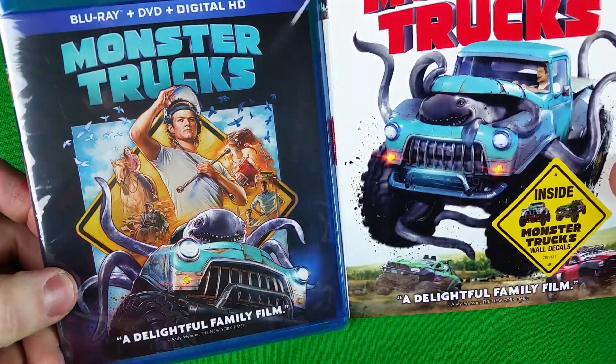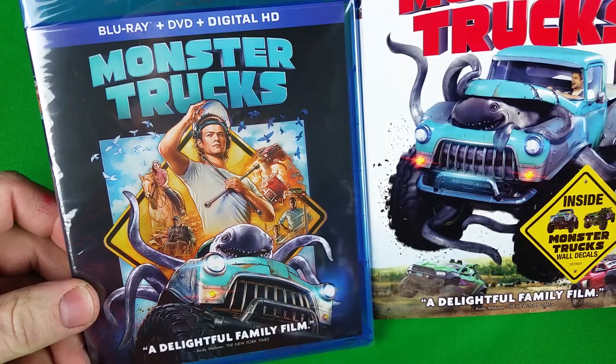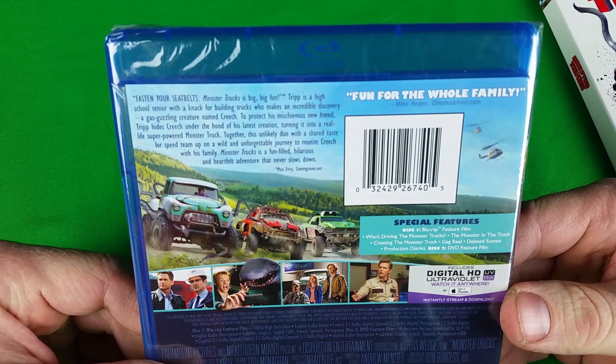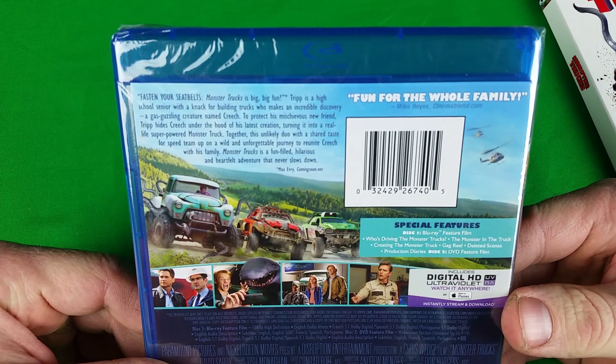You don't see this very often — it actually has completely different artwork on the inside. Pretty cool. Definitely like that. 'Fasten your seatbelts — Monster Truck is big, big fun.'